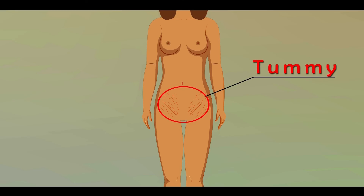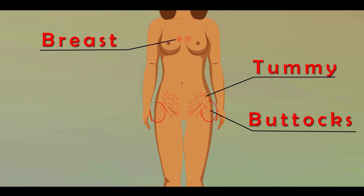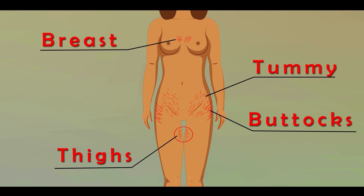Obesity and rapid increase or decrease in weight has also been associated with stretch marks. The most common locations affected are the abdomen, breasts, buttocks, and thighs.